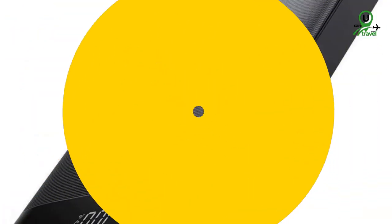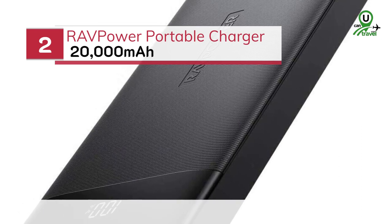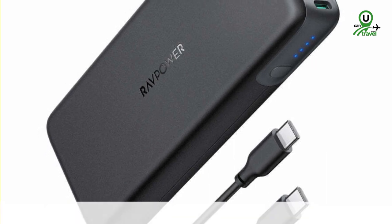Number 2: the RAV Power Portable Charger 20,000 mAh. With its massive battery capacity, this charger can keep your devices powered for days on end, making it ideal for longer trips.